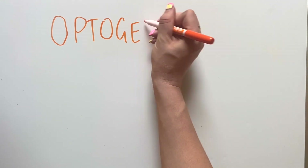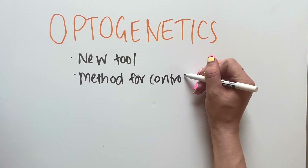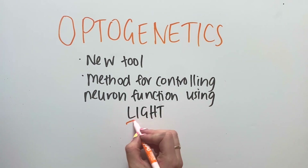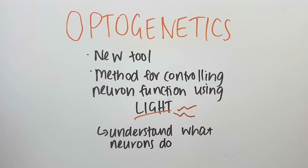To do this, we have developed a new research tool called optogenetics. Optogenetics is a method for controlling the function of neurons using light. This is useful for learning what specific neurons do and how they might be affected in different states such as anxiety.